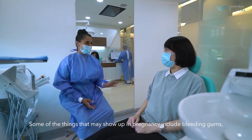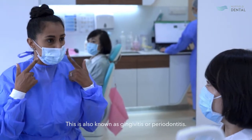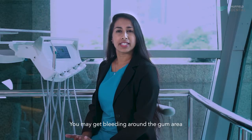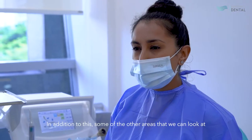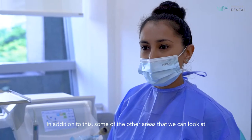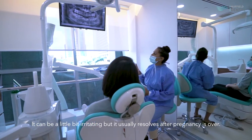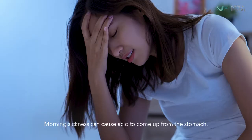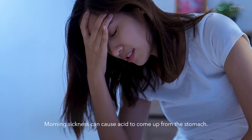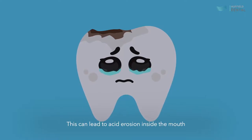Some of the things that may show up in pregnancy include bleeding gums, also known as gingivitis or periodontitis. You get bleeding around the gum area due to hormonal changes in the body. In addition to this, some of the other areas we can look at are swellings in between the gums. They can be a little bit irritating but usually resolve once pregnancy is over. Morning sickness can cause acid to come up from the stomach.